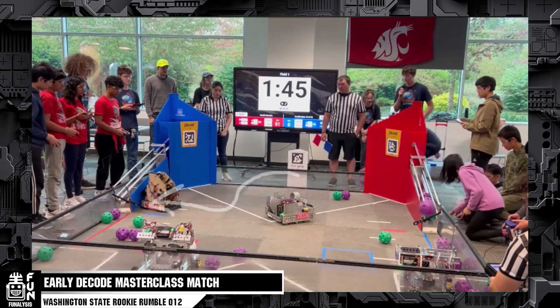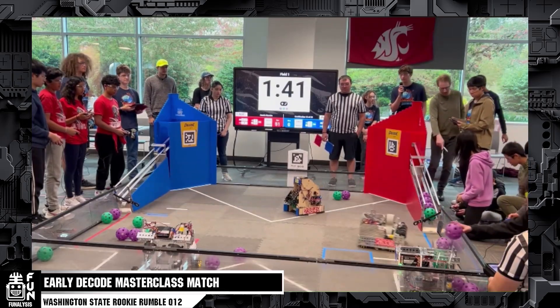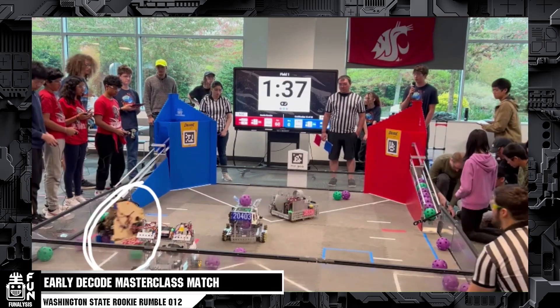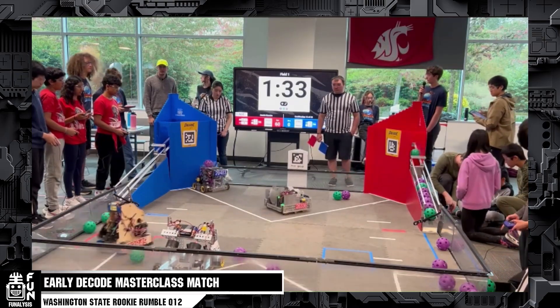Droid Force is going over to the blue alliance and grabbing the other artifacts because the only robot they're really working against is 20403. Unfortunately, 30452 will not move the entire match. We can see that neither of the red alliance robots have sensing, because they have to align each time. But at a minute and 37 seconds, the ramp is already almost full, and Droid Force grabs more from the blue alliance side — going around the field with insane speed and accuracy.